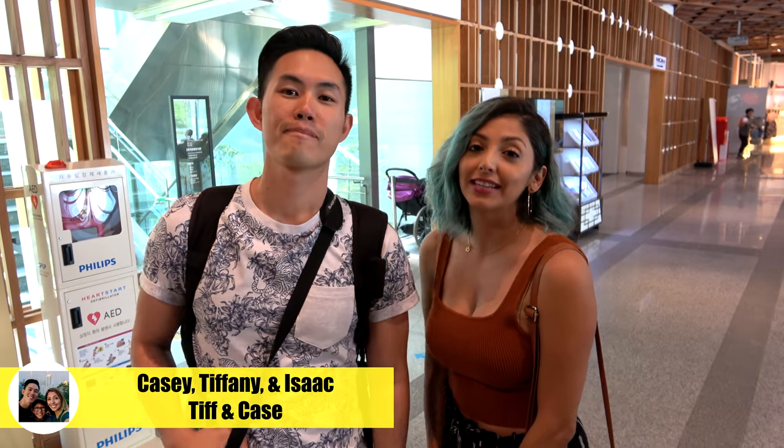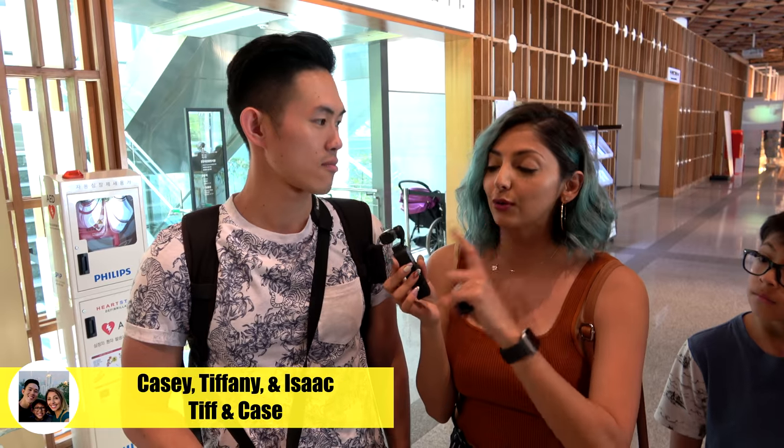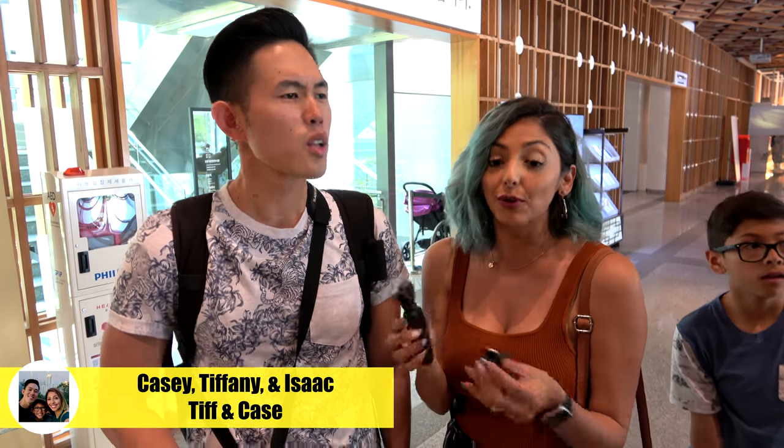I'm Casey. I'm Tiffany, and our channel is TiffanyK. We use the DJI Osmo Pocket, and this is our new favorite travel camera because it's so small and so discreet. But the downsides are that it doesn't zoom, the audio is not that great, and low light's terrible. But other than that, it's my favorite camera.